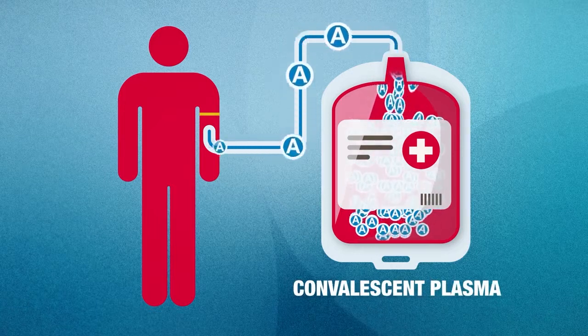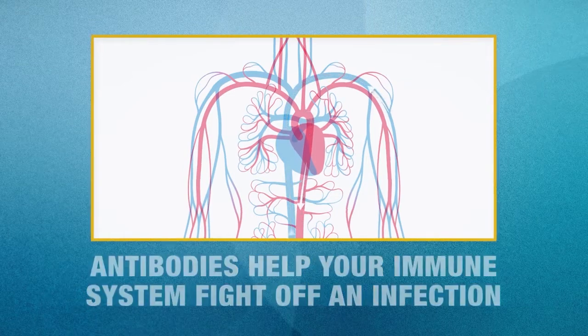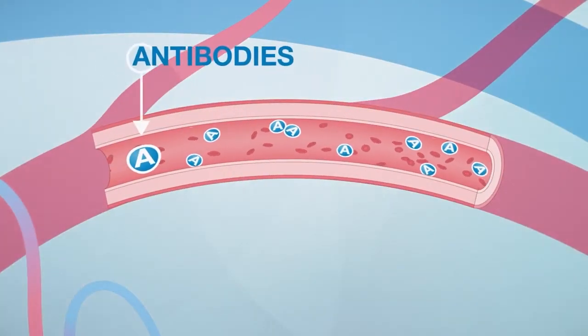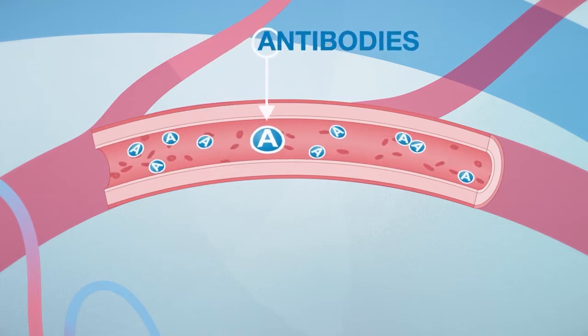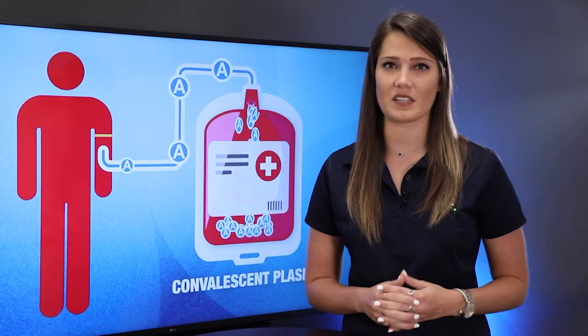After contracting the coronavirus, your body naturally starts to produce antibodies for the virus. Antibodies help your immune system fight off the infection. They are found in part of the blood called plasma. When you recover from COVID-19, you have COVID-19 antibodies, so donating your plasma may help others fight the disease.